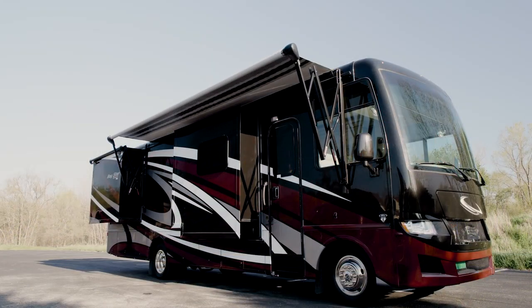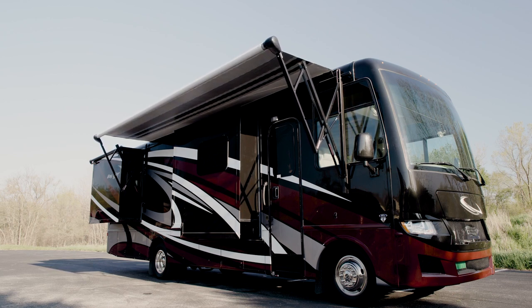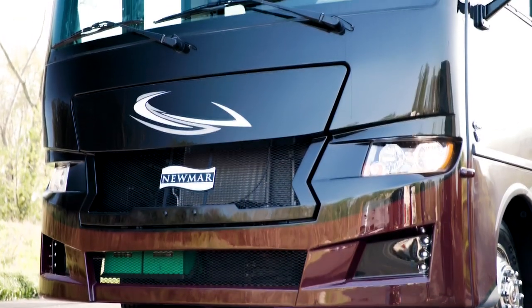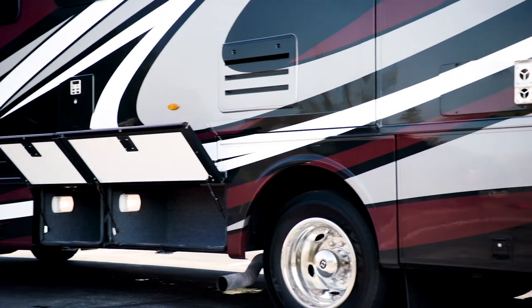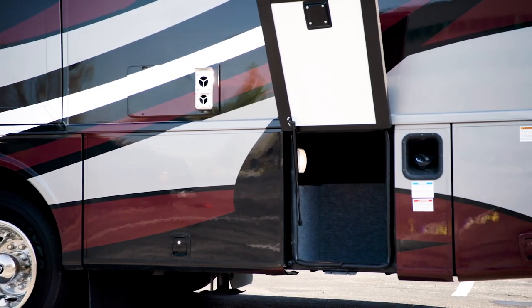Step outside the Baystar Sport and relax in the shade of the Carefree of Colorado power-side awning, which has LED accent lighting. The power-adjustable side mirrors have a defrost function for winter driving. Perfect for stowing away your belongings, lit basement storage is accessible by way of top-hinged, two-stage baggage doors.